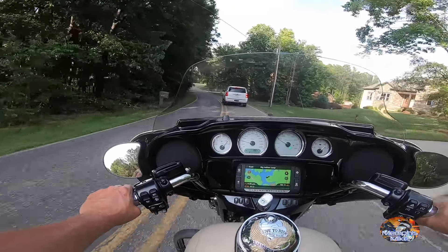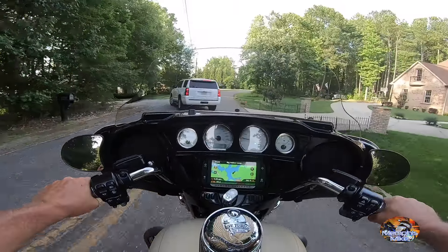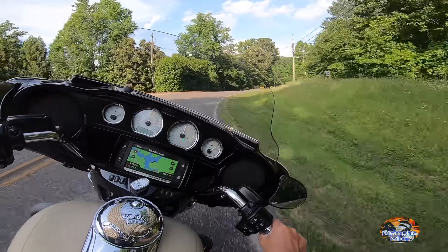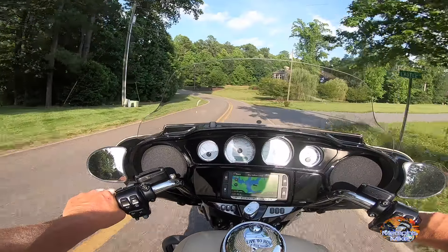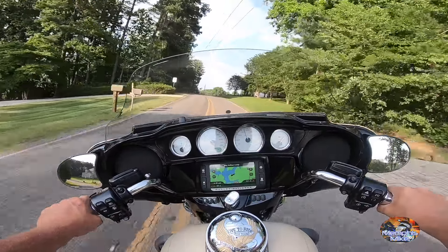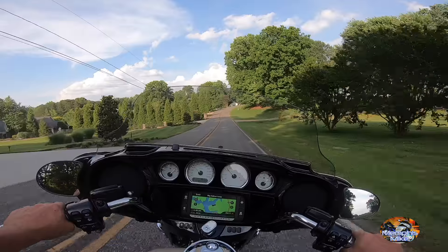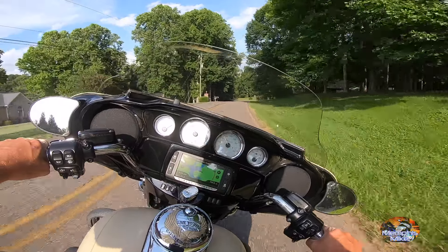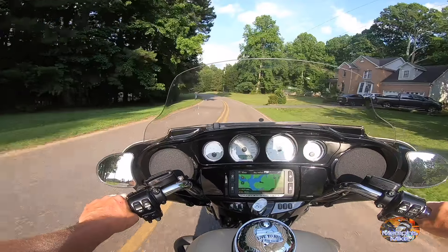I ain't gonna lie, I do feel kind of cool right now — kind of feel like I'm getting my Sons of Anarchy on, although I am wearing a full face helmet. Doesn't seem to be any issue handling the curves; got a nice low center of gravity, kind of like my Gold Wing. I do like the sound of those pipes. In our garage we've got a Gold Wing, a CB1100, and a CB650 — so we've got a little variety.